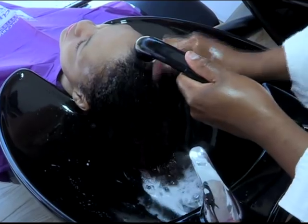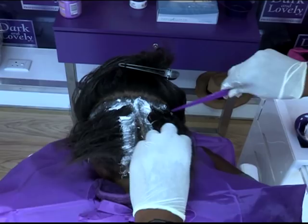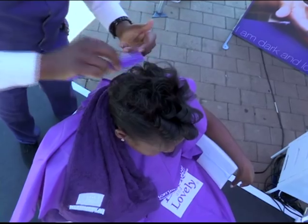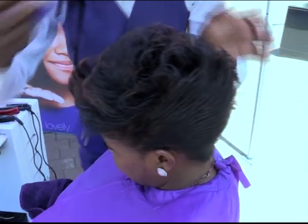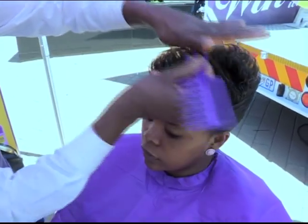Relaxing is not hurting your hair — it's about taking care of your hair. We put ingredients inside the product to actually make sure that we protect consumers' hair. Research shows that 80% of black South African women relax their hair, and the ladies were impressed with the results of the makeover.